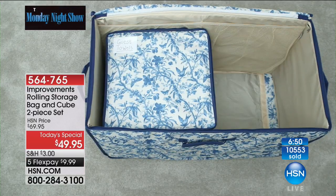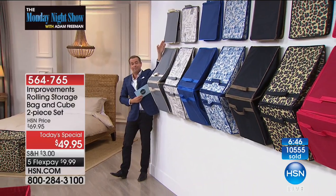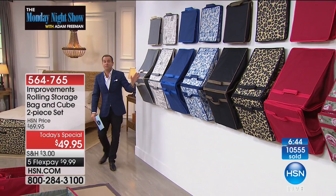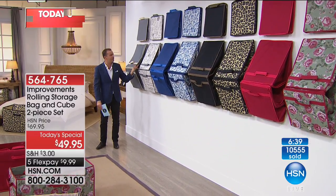So there's going to be your beautiful gray ivory with the bonus cube. I know it's folded up, but you get that bonus cube with it. This is going to be the script, which is again a gray and a white, but it has this beautiful travel theme to it.